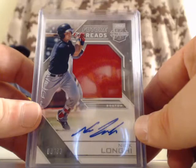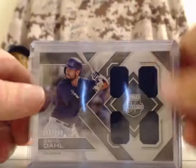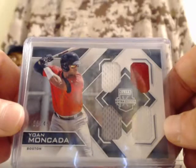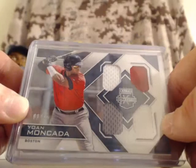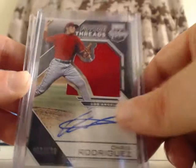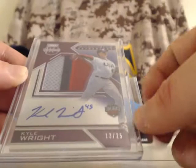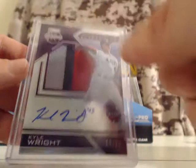For the Boston Red Sox, Nick Lange — that is a jumbo patch and an autograph, numbered out of 99. For the Colorado Rockies, David Dahl — quad patch, out of 149. For the Boston Red Sox, Yohan Mankata — that is a quad patch, numbered 1 out of 49. For the Los Angeles Angels, Chris Rodriguez — jumbo patch and autograph, out of 199. For Team USA, Kyle Wright — numbered out of 25, jumbo patch and autograph, and it's a 3-color patch from his jersey number. Very nice card.